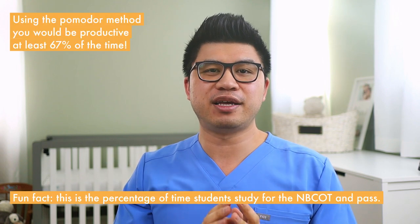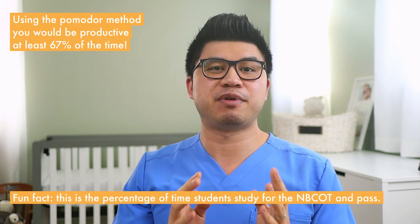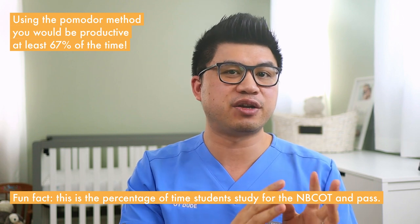Before you click away and download a Pomodoro timer, here's why this helps and some things to keep in mind. It's a timer so it keeps track of time for you and you don't have to worry about it. This motivates you to focus because you know that you will get your scheduled breaks and eventually a longer 20 or 30 minute break.